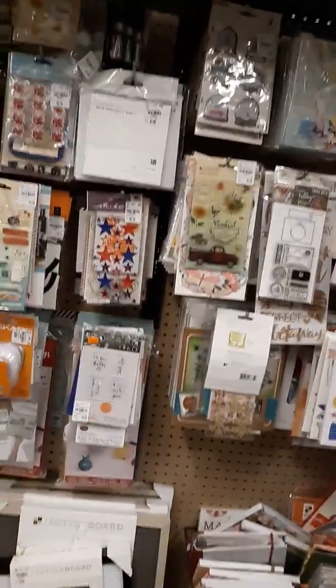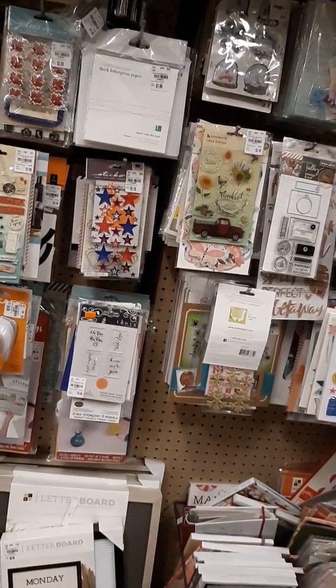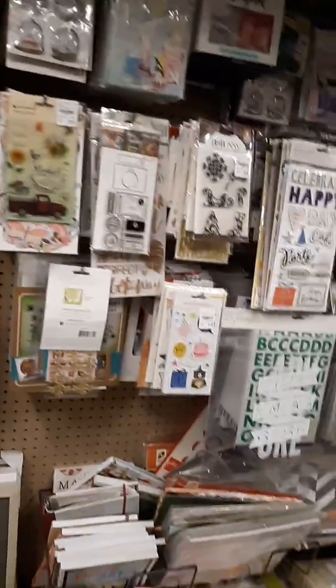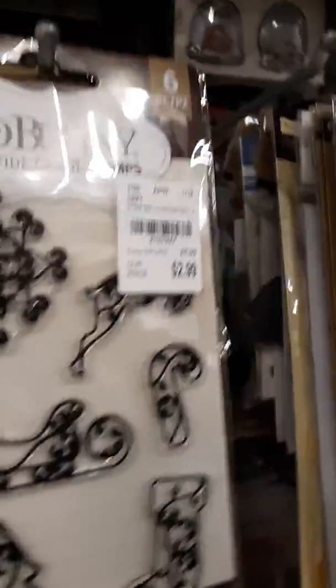That letterpress paper is not much different in texture or consistency from watercolor paper, so just so you know — you can get watercolor paper here. Here's that other Thankful stamp, and these are new by Bow Bunny.